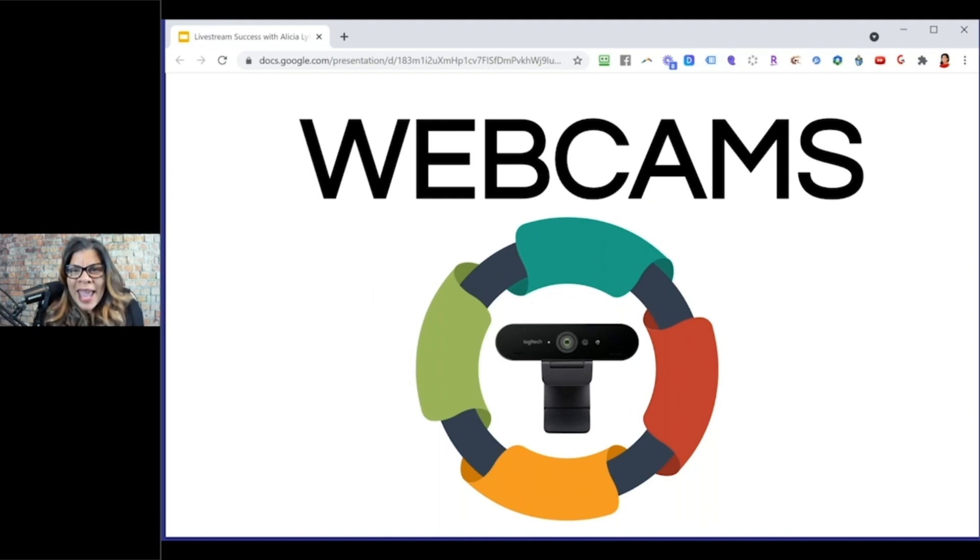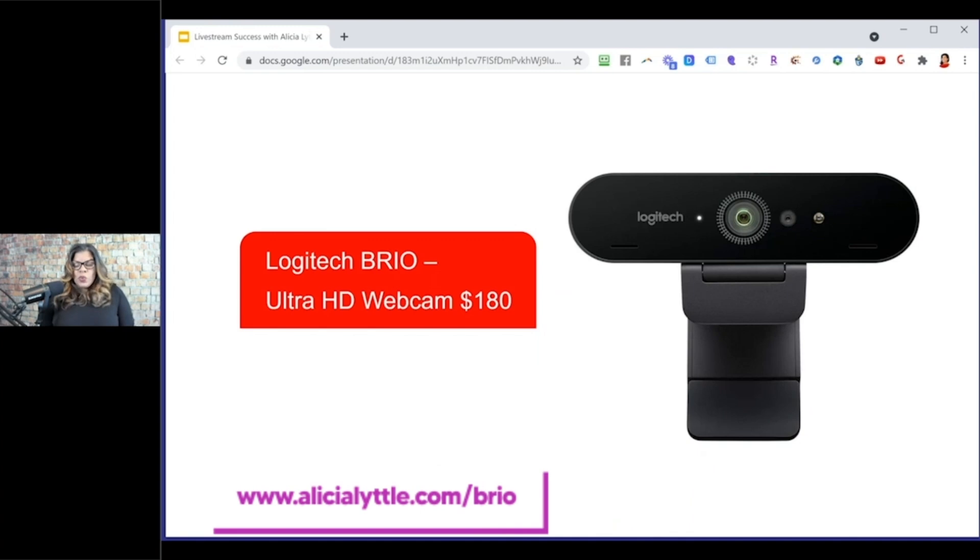Now let's get into webcams. I'm using a Logitech Brio, which is a 4K HD webcam. It is beautiful — I love what I'm able to accomplish with it. It has a feature on Skype to blur backgrounds. The quality compared to my laptop webcam is far superior. It is pricey at $180, but compared to the built-in webcam on my HP Spectre i7 or even a MacBook, there's no comparison.